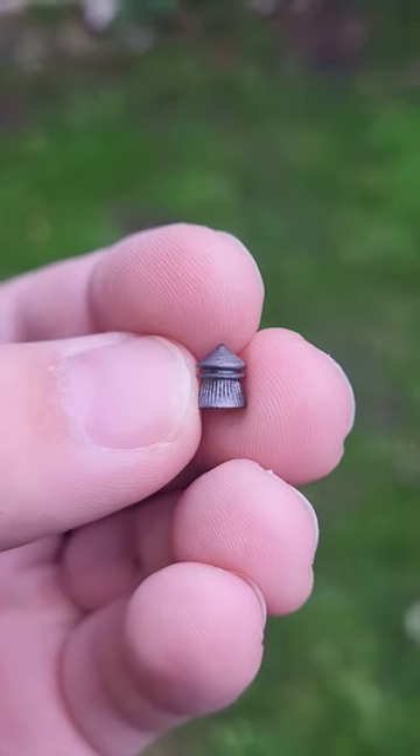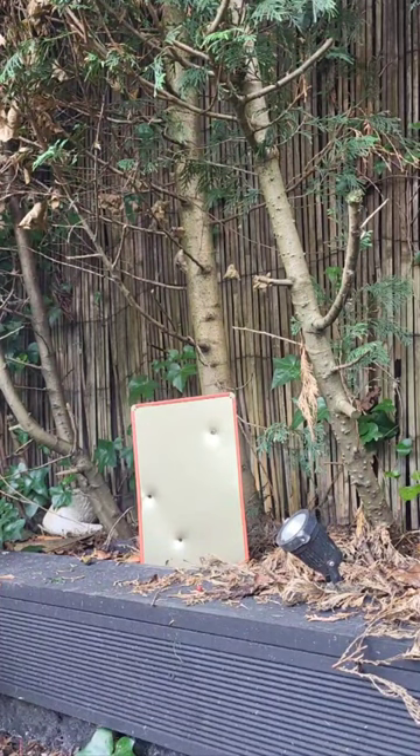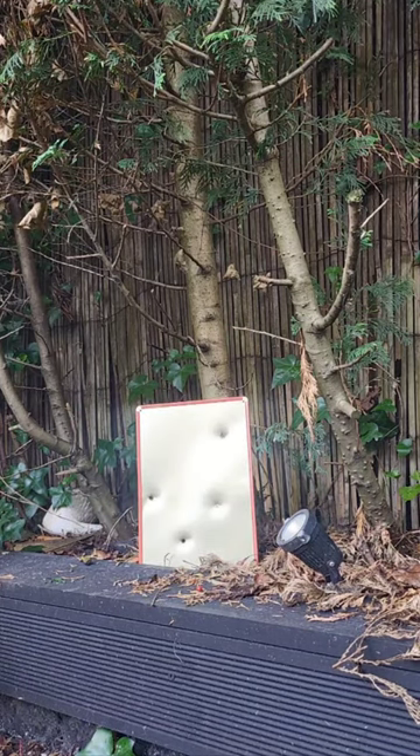Standard pellet up first. Standard pellet, no penetration.